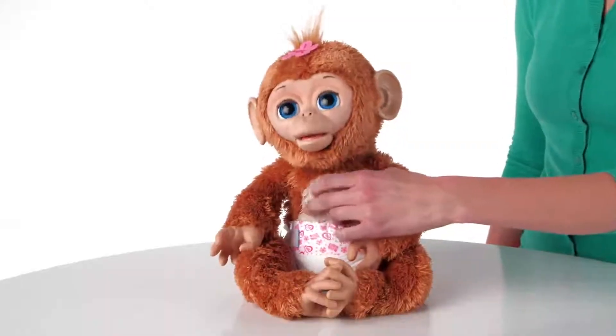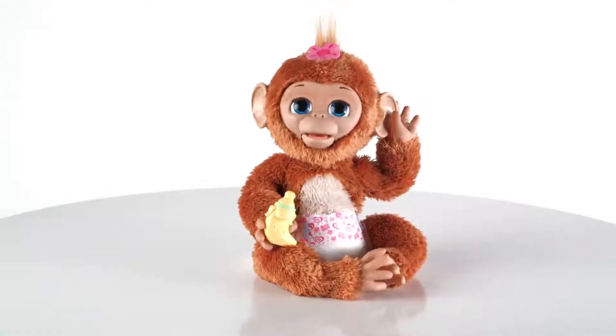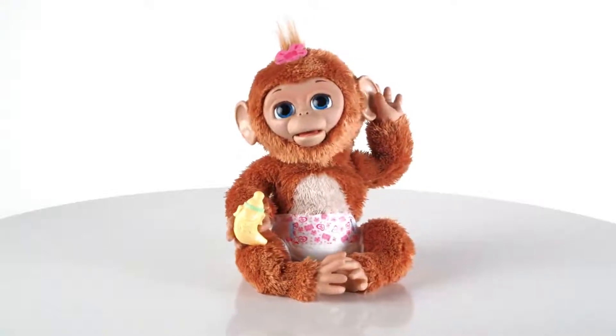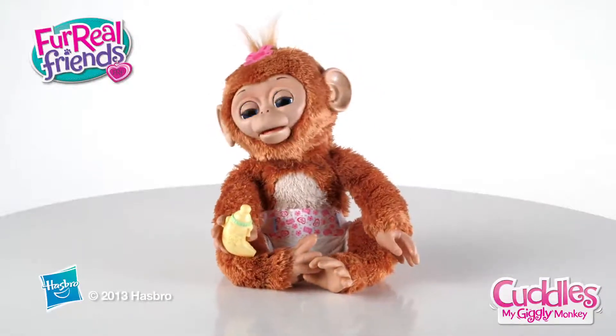Cuddles, My Giggly Monkey has 100 plus responses depending on how you play with her. The For Real Friends Cuddles, My Giggly Monkey is for kids 4 and up and comes with a banana bottle and removable diaper. Requires 4C batteries which are not included. The For Real Friends Cuddles, My Giggly Monkey from Hasbro.